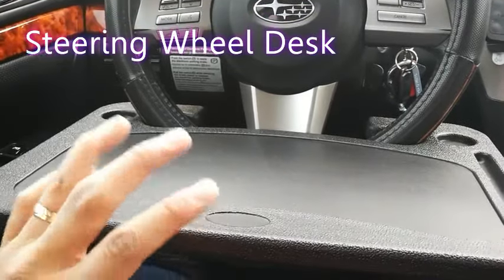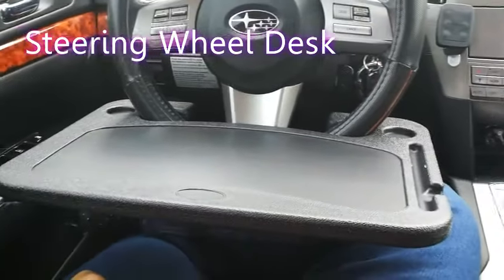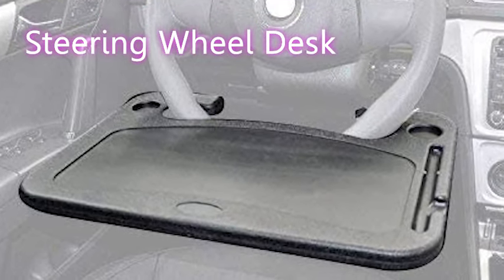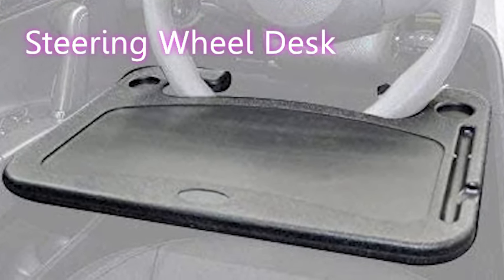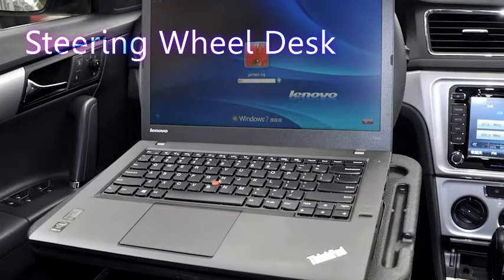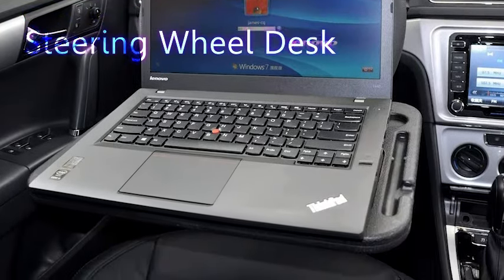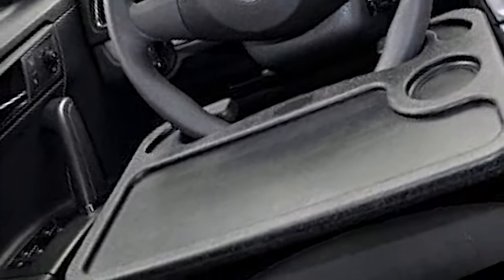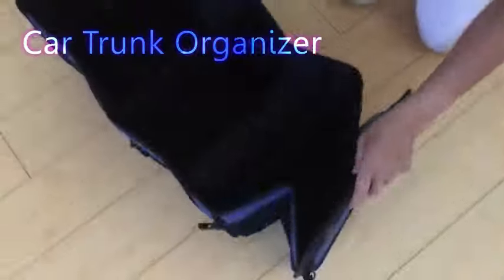The third must-have product for your car or truck is a cable clip organizer. You've seen these things being used at desks, but work or office stations aren't the only places that have cords nowadays. Vehicles are also charging stations for all your numerous smart devices. Now you can stay more organized. This six-pack of car cord clip holders costs about $7.